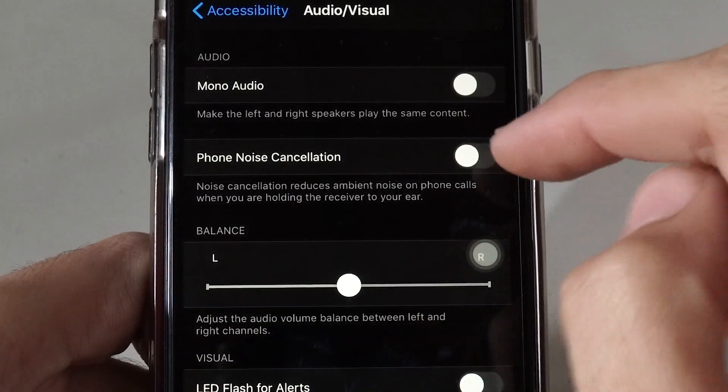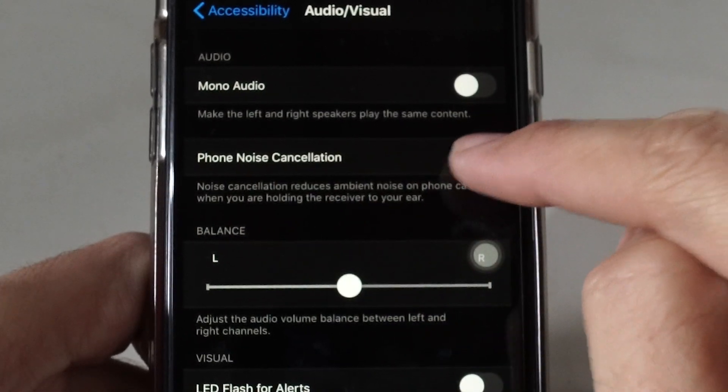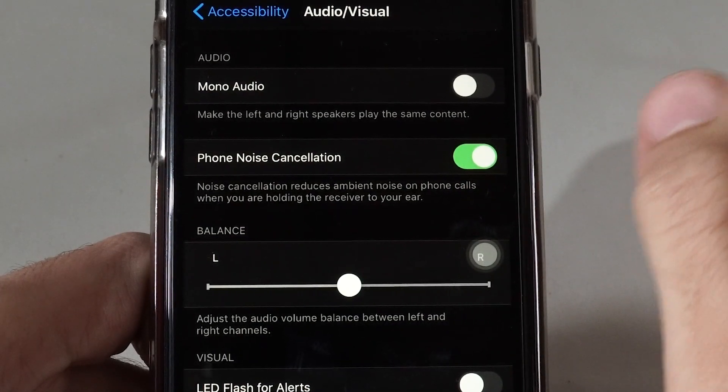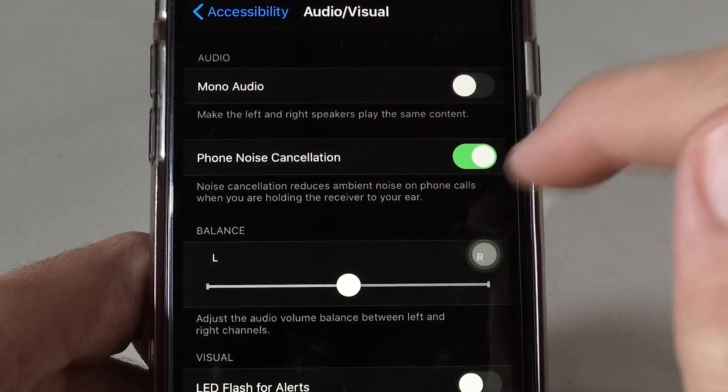This is the main setting. You can see Phone Noise Cancellation. If this is turned on, you're probably having the issue of a noise cancellation problem. Just turn it off.